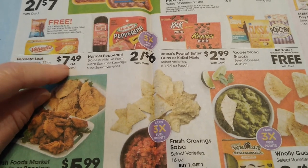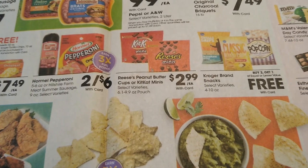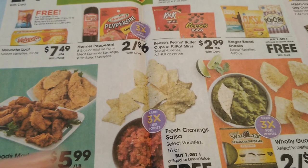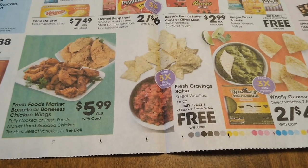There's buy two get one free on some of these chips as well, so again if you're stocking up for your Super Bowl parties, that's a solid deal.